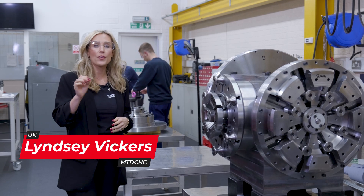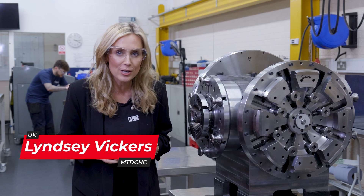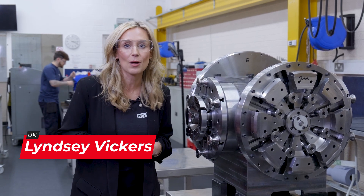Spanning across two sites with over 50 employees producing hundreds of bespoke fixtures every year, this is SMW AutoBlock, Telbrook.